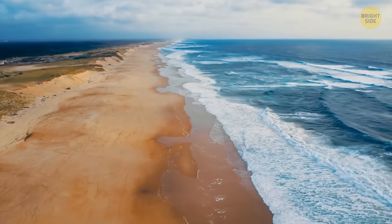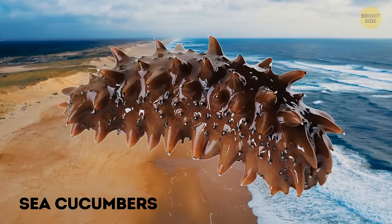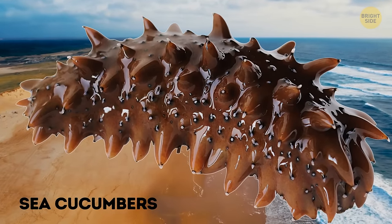Prepare yourself for some weird stuff. We're going to dive into the fascinating world of sea cucumbers, the squishy detritivores that are nature's very own recyclers.